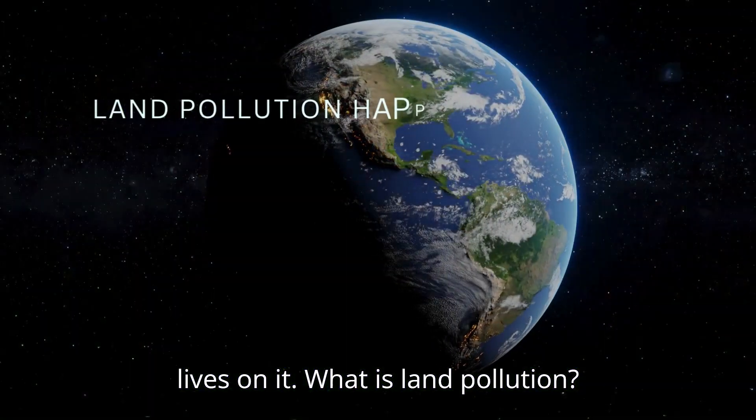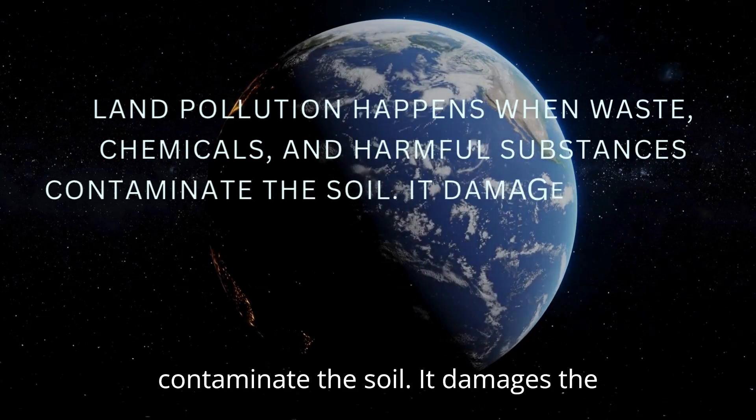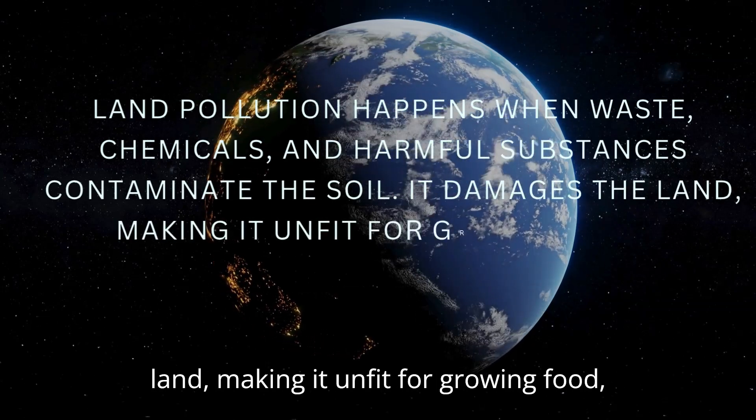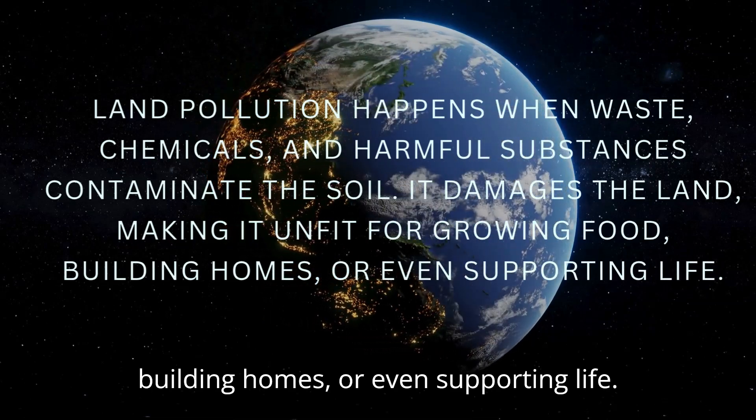What is land pollution? Land pollution happens when waste, chemicals, and harmful substances contaminate the soil. It damages the land, making it unfit for growing food, building homes, or even supporting life.